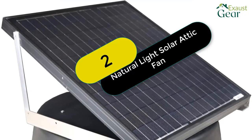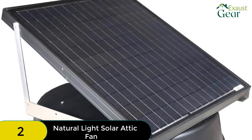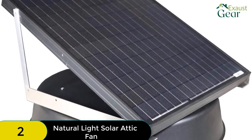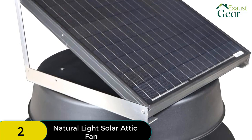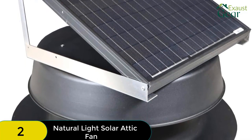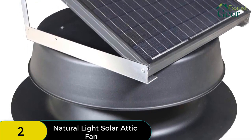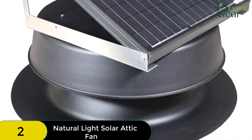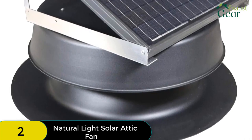At number 2 on our list, we have the Natural Light Solar Attic Fan. This roof-mounted solar attic fan has a CFM rating of 1881, which is only bested by the Eco-Worthy. One unit would suffice in an attic space of up to 2,825 square feet, bringing the attic temperature down efficiently. It should be noted that this product is not suitable for flat roofs and is best used with roofs whose slope falls between 3/12 and 12/12.